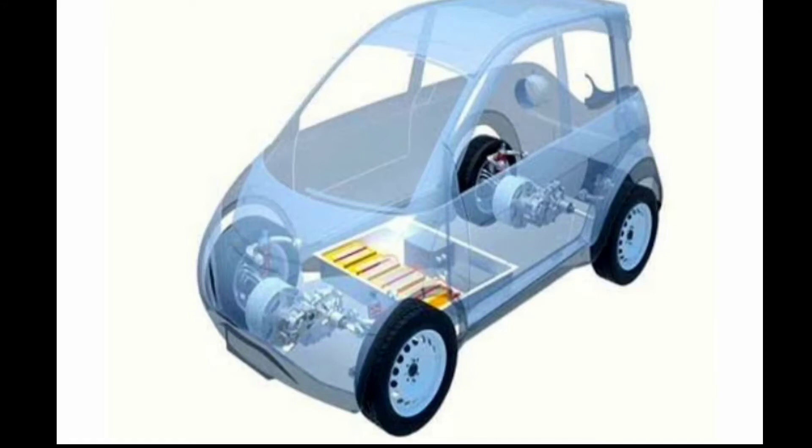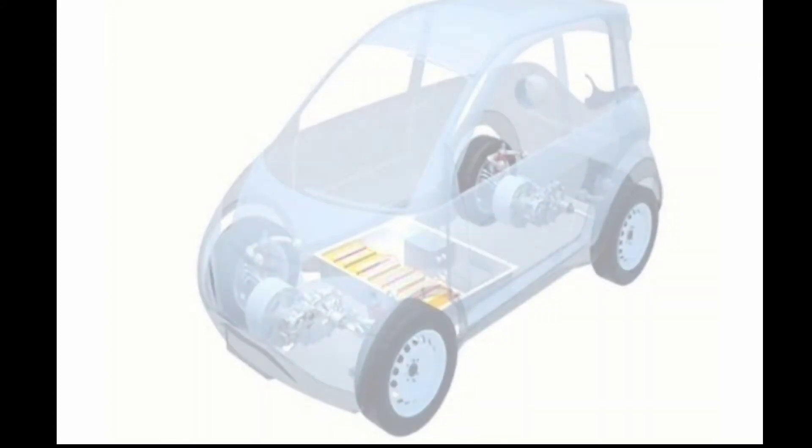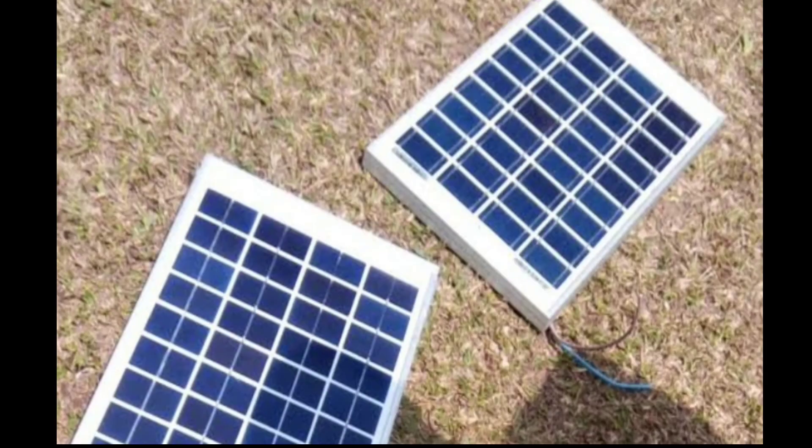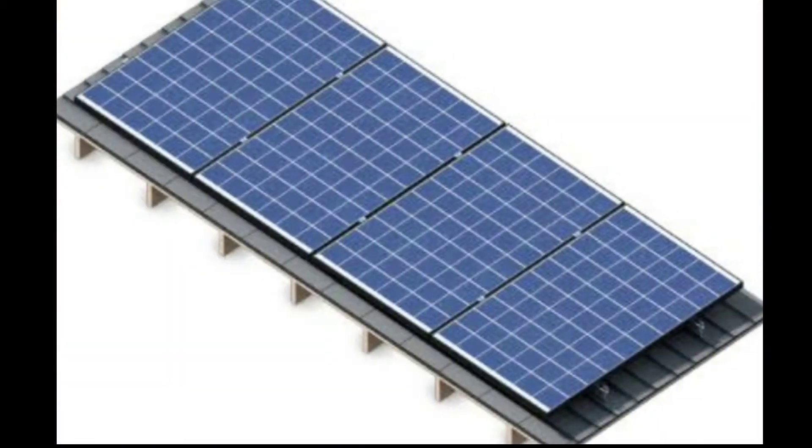With the help of a battery, it can reach about 8 HP. Components used in a solar electrical vehicle: the first is the solar panel. A solar panel consists of a layer of silicon cells, a metal frame, glass casing, and wires to flow current. Electric current is generated with the help of the photoelectric effect.